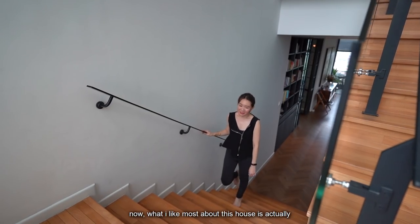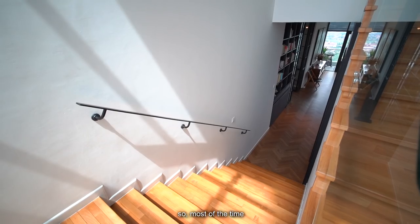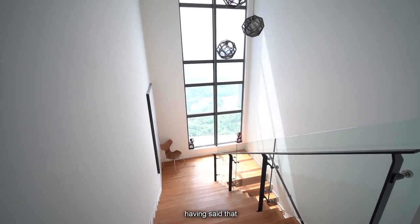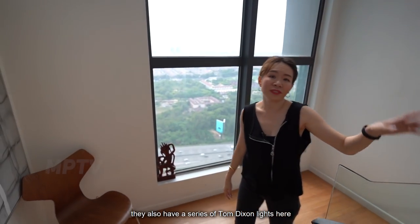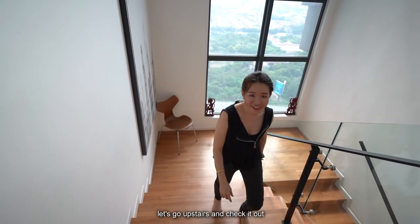Now, what I like most about this house is that it emphasises on natural light. Most of what you see here is coming from all the natural light. Having said that, we also have a series of Tom Dixon lights here, which is the same size as the one in the foyer. Let's go upstairs and check it out.